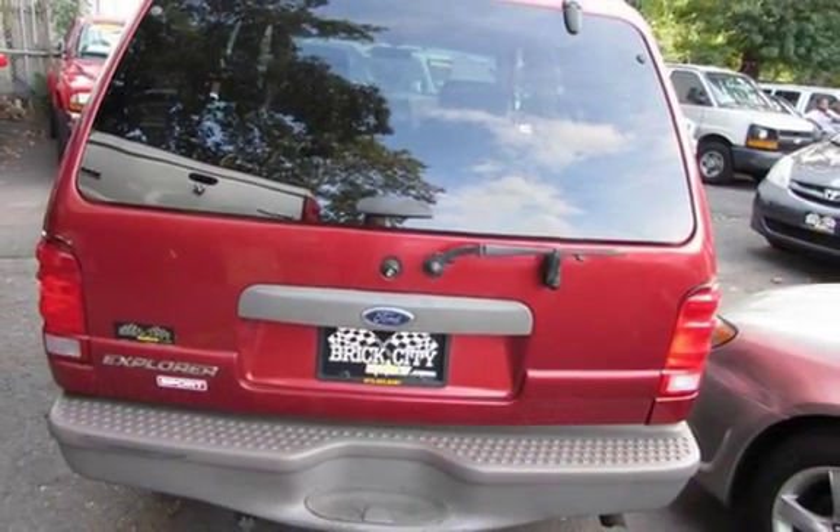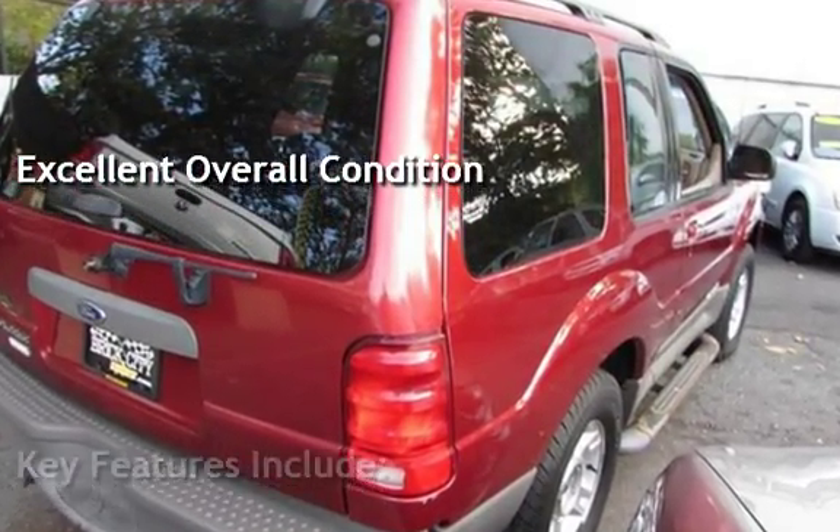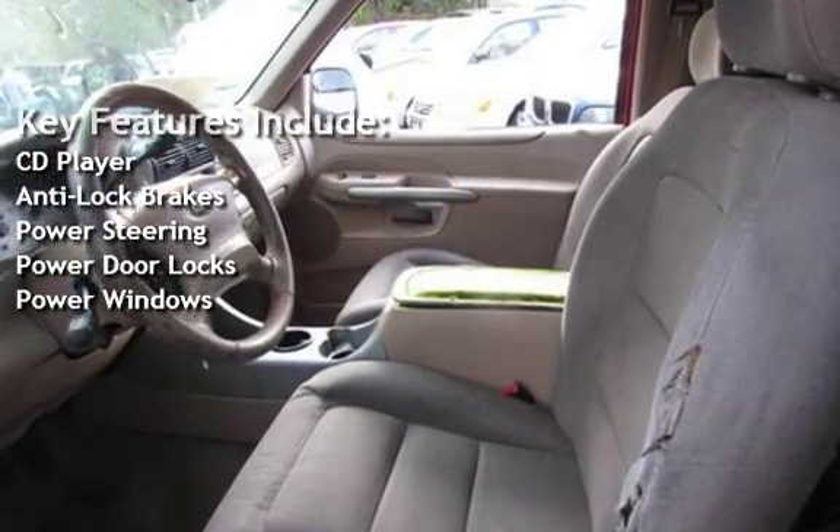This vehicle is in excellent overall condition. Key features include: CD player, anti-lock brakes, power steering, power door locks, and power windows.